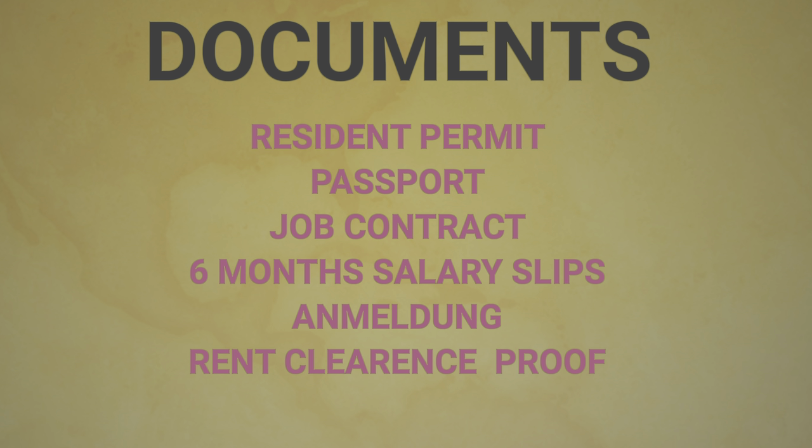Fourth will be your past three to six months salary slips as income proof. Owners are looking to see that your salary is at least three times your rent, which ensures you can pay on time. Fifth document will be your Meldebescheinigung from your current address. Sixth is a rent clearance document, which you can request from your landlord or rental agency, proving that you have paid all your rent on time so far.